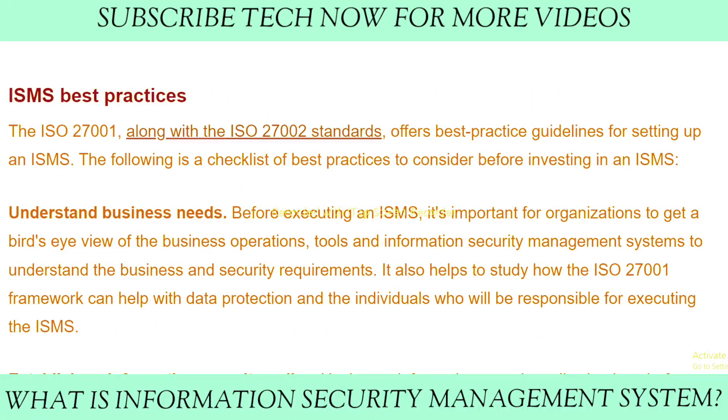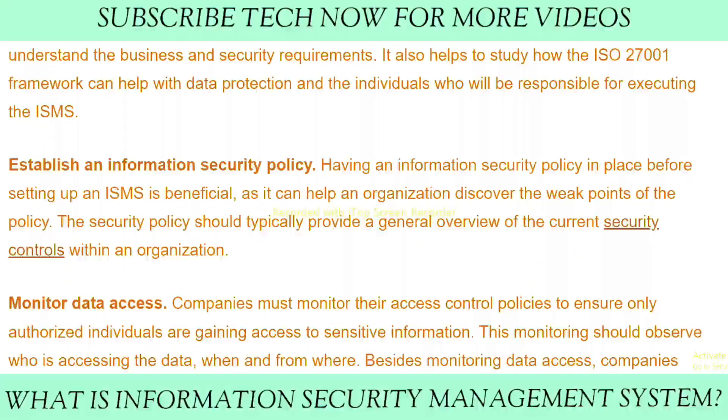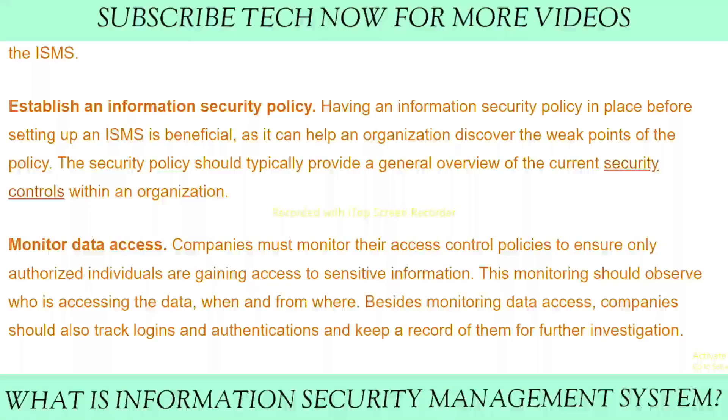As part of ISMS best practices: first, understand business needs. Before executing an ISMS, it's important for organizations to get a bird's-eye view of the business operations, tools, and information security management system to understand the business and security requirements. Second, establish an information security policy. Having an information security policy in place before setting up an ISMS is beneficial, as it can help an organization discover the weak points of their policy.